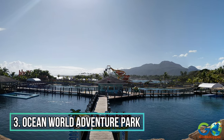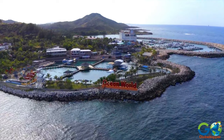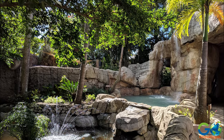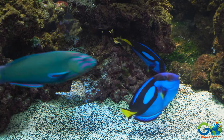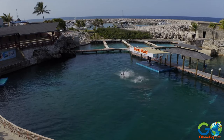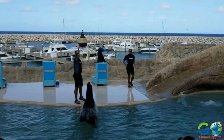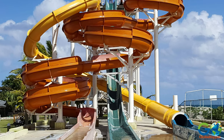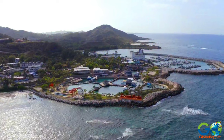Number 3: Ocean World Adventure Park. This beautiful facility is a must-see entertainment complex, with rainforest settings and tropical aviaries of exotic birds and iguanas. Visitors can snorkel in a tropical reef aquarium, watch live shows, and enjoy interactive experiences with dolphins, nurse sharks, stingrays, and sea lions. A play area features water slides, and tickets include lunch and transportation to and from local resorts.